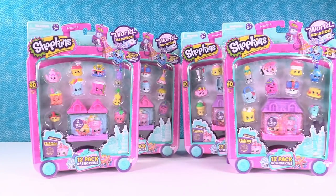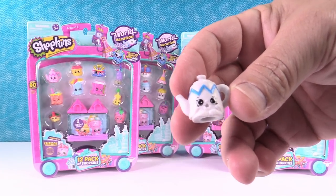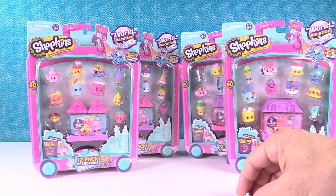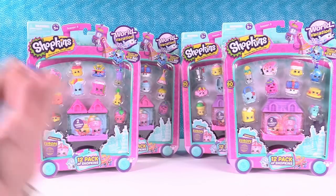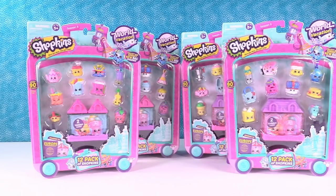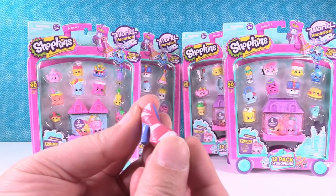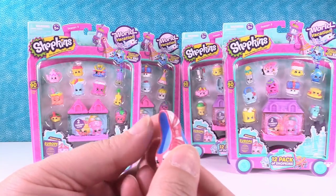Paul, do you want to start off and show us one of your Shopkins first? I'm going to go in country order, starting with the UK Holiday. I have Potty Teapot. I'm starting with this one because it's awesome — it's the Majestic Heels. Look at this high heel shoe! I would wear those.